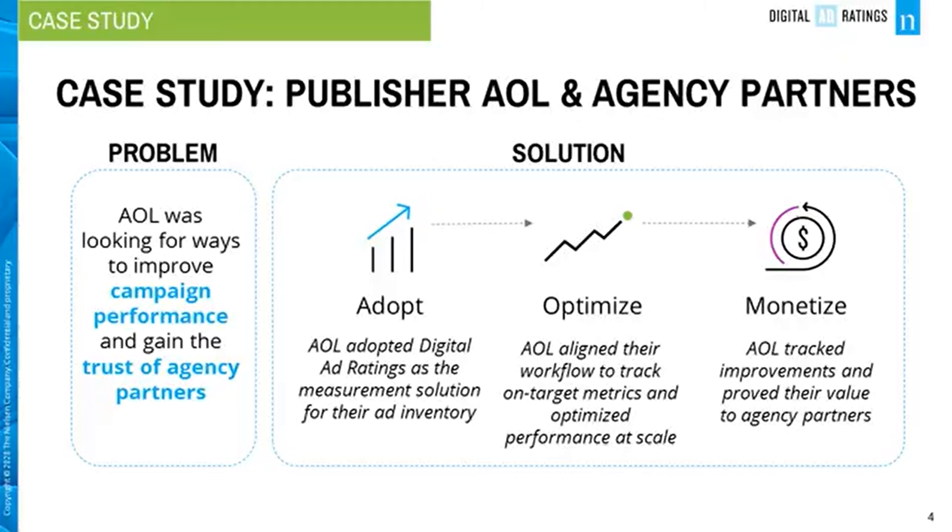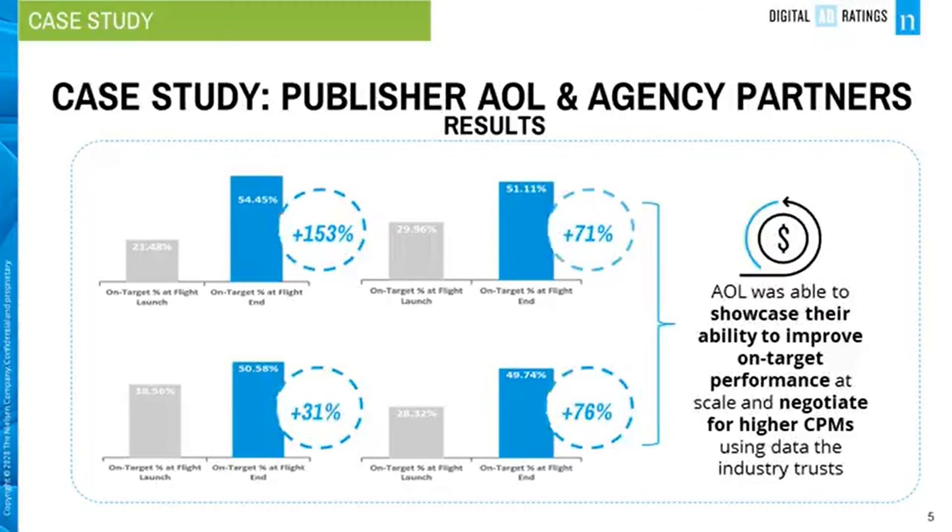The publisher was able to showcase their ability to improve on-target performance at scale, ranging from 31% lift to 153% improvement, and thus negotiate for higher CPMs using data the industry trusts.